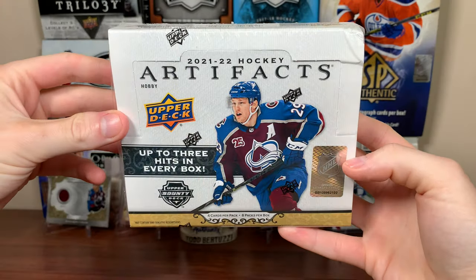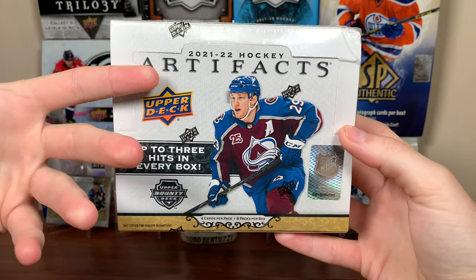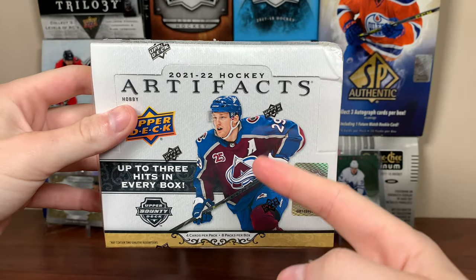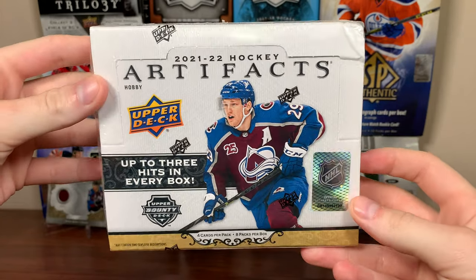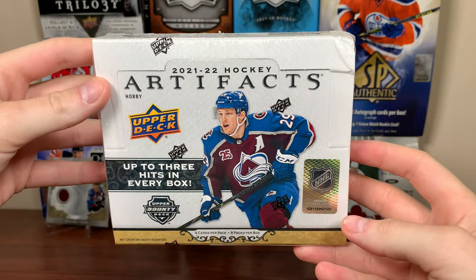So Artifacts — it's pretty much the relatively affordable route to get hits. This box costs around $180 Canadian; usually these are around $130-ish Canadian. Artifacts usually comes out before the season starts, but as you can tell, this is a 21-22 product. If this were a normal release window, this should be 22-23 — it's around late September, early October.